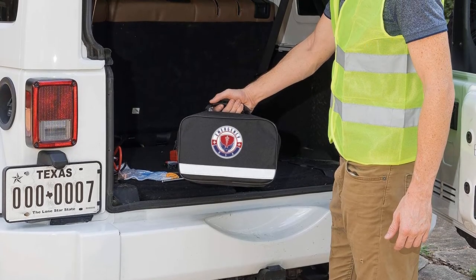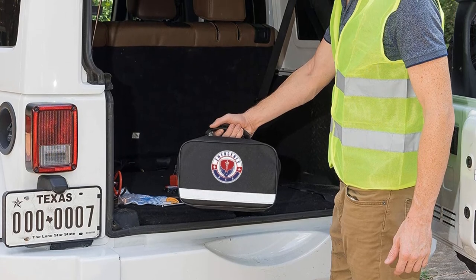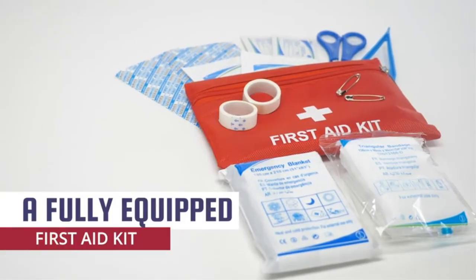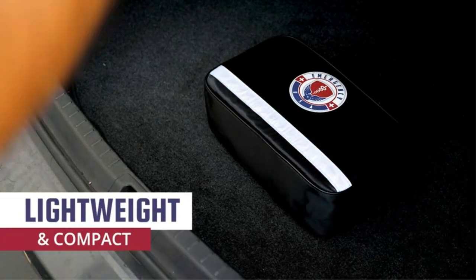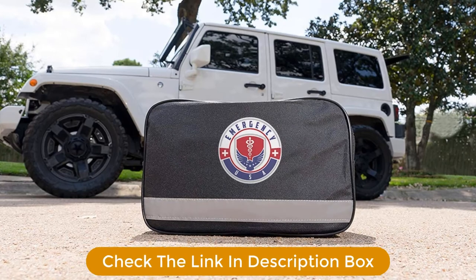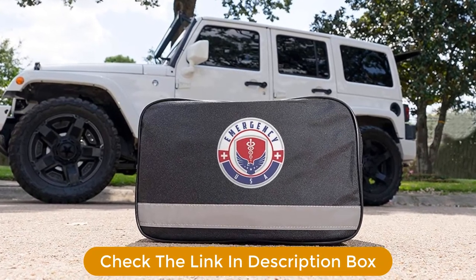Many customers said they bought it for their young ones, praising the quality of the items. The only caveat is the jumper cable thickness, which is only a 10-gauge. This product seems to be a case of being most of the things you need and not much you don't.